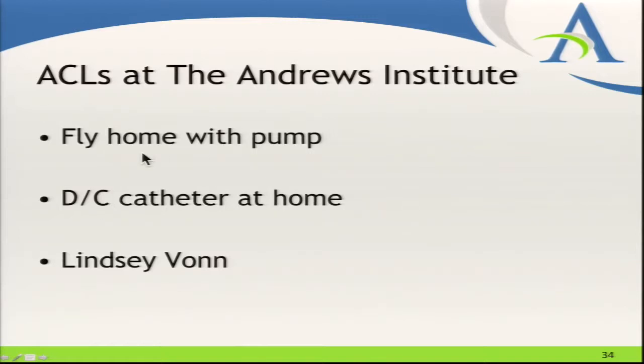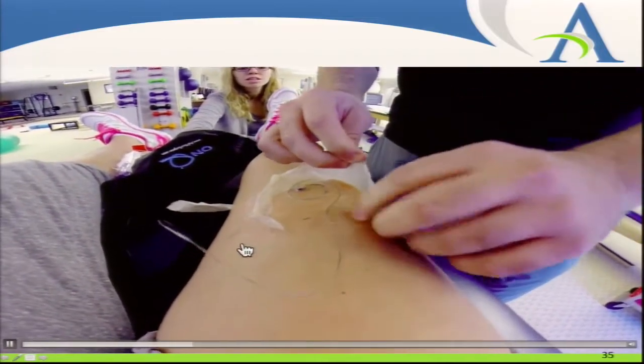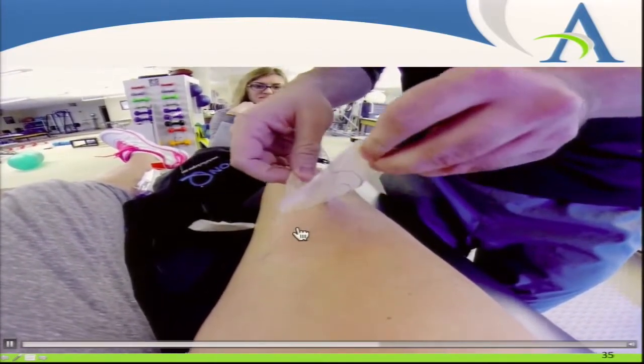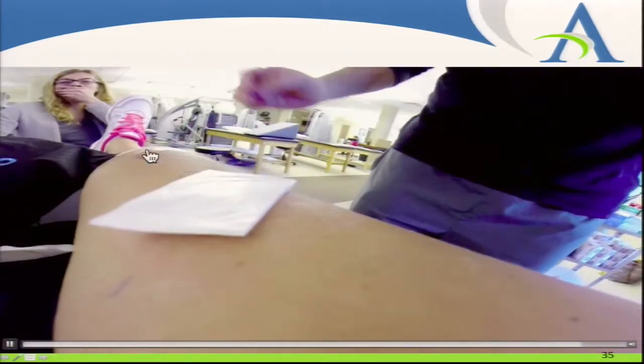Our patients are all outpatients. We send them home, and within a couple of days they can fly home, taking their pain pumps with them and removing the catheter at home. We were fortunate that our recent patient Lindsay Vaughn actually filmed how to remove her catheter at home with our physical therapist and put it on Facebook. You can see the catheter going into the anterior thigh to access the medial adductor canal. She filmed this with her GoPro and I now use it to show how easy it is to pull this catheter out — just slide it right out.